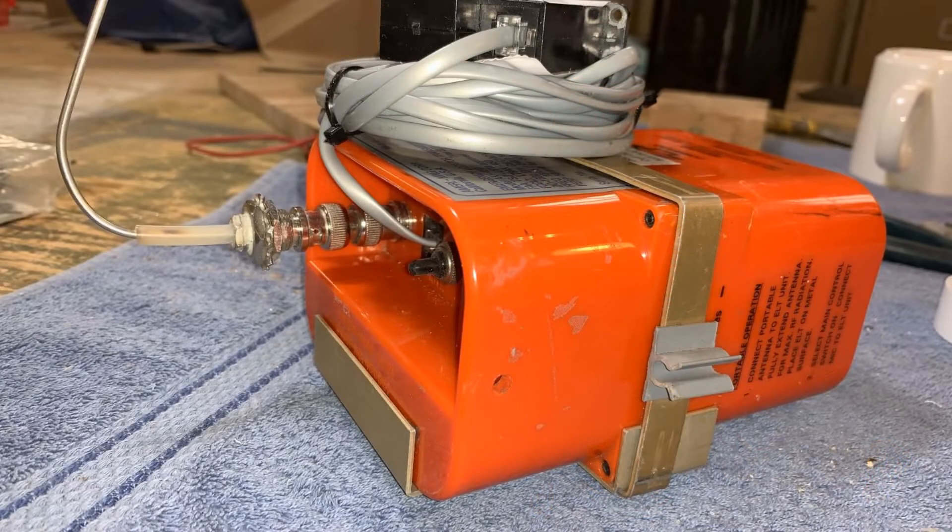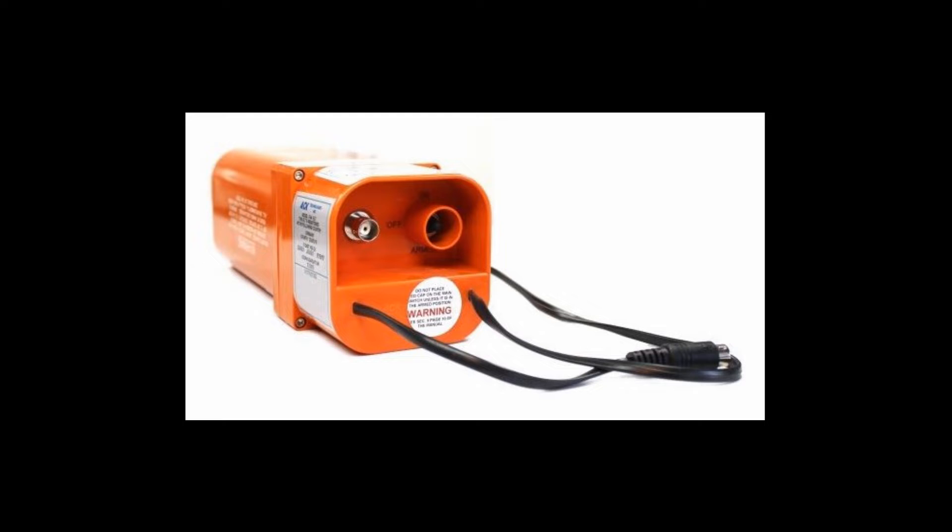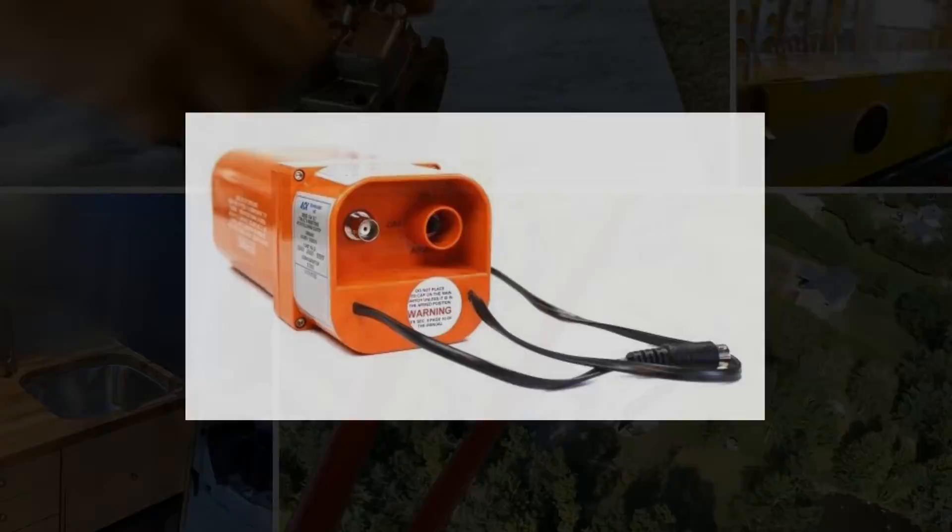The unit I'm taking out is an America King AK-450-121-5 ELT. The unit that I'm putting in will be a basic installation — I will not be enabling all of the features.